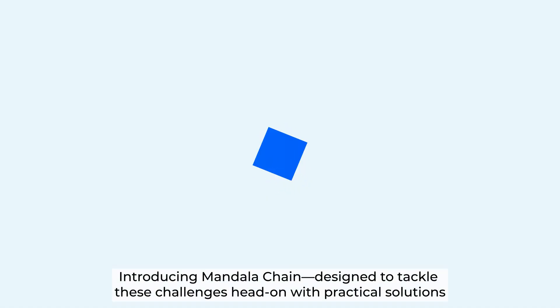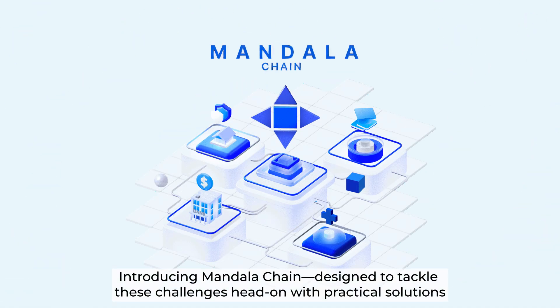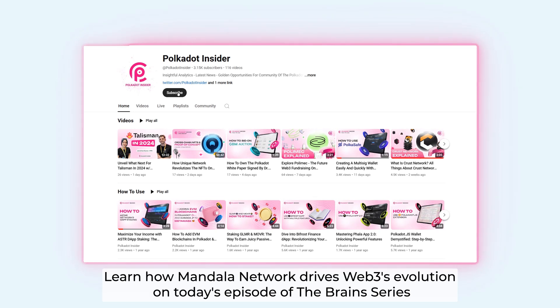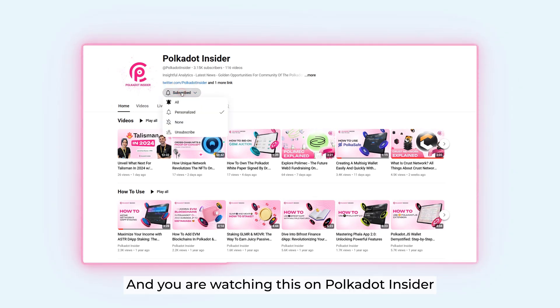Introducing Mandala Chain — designed to tackle these challenges head-on with practical solutions. Learn how Mandala Network drives Web3's evolution on today's episode of The Brain series, here on Polkadot Insider.